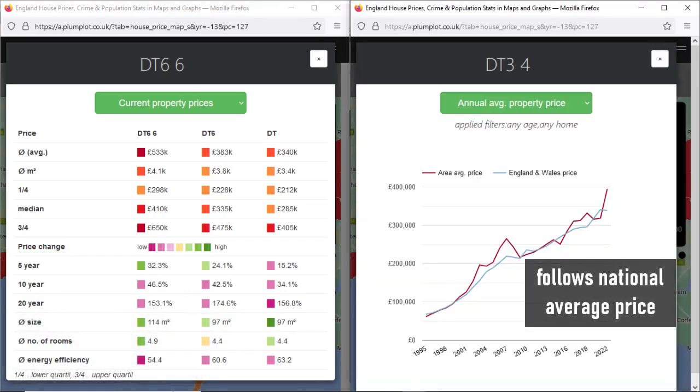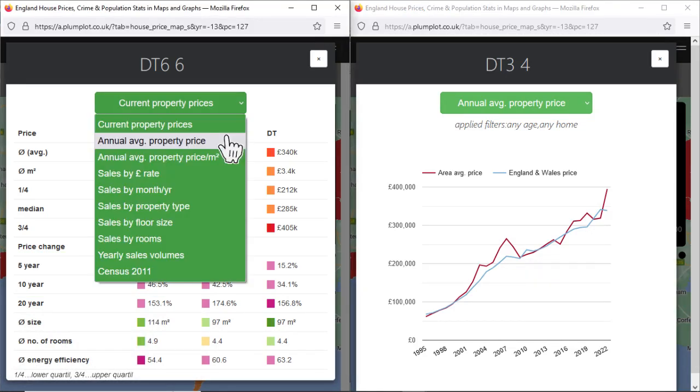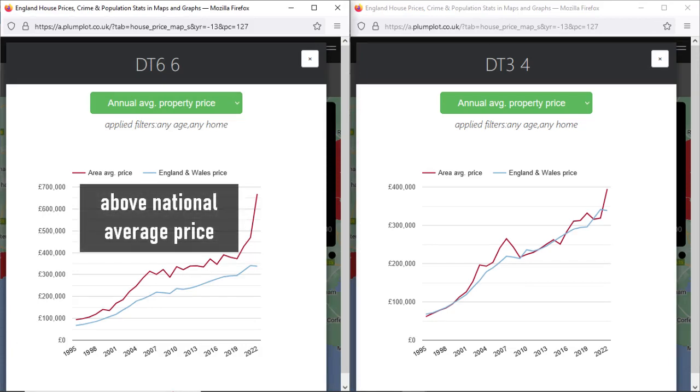In the last 28 years, the property price in Chickerell was about the same as the average property price in England and Wales. However, in Charmouth it was always above the national average price. The spike in price in 2022 is caused by a higher share of more expensive properties. This spike is just temporary since the processing of some transactions is delayed.